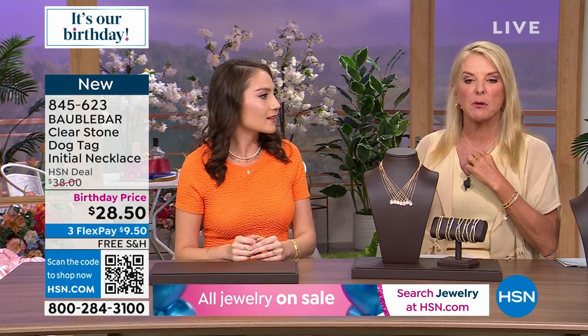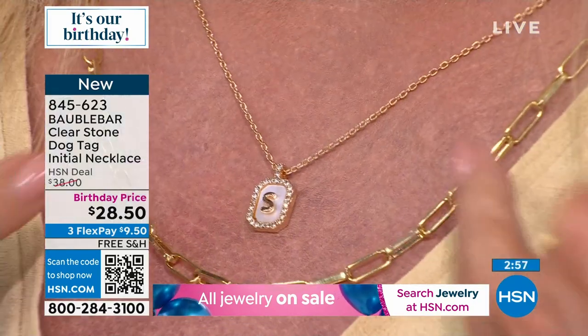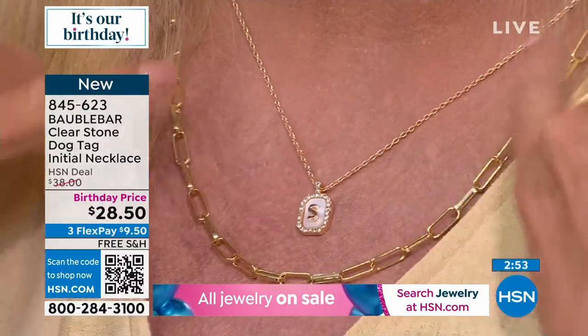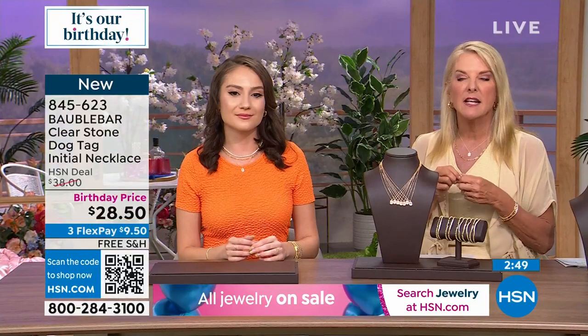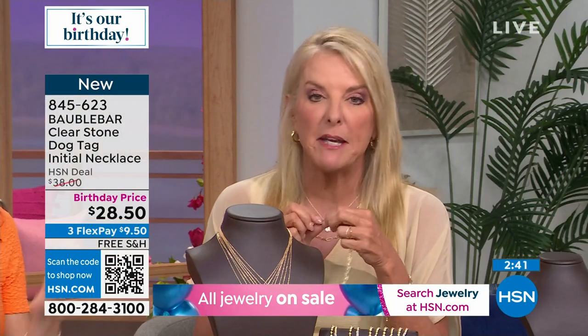There's the paperclip, here's my initial — and you can really have fun and play with these links. That's kind of the key to the whole line — play and have fun, do this layering. And I also love the line, especially for these pieces, if you're buying for someone who's not a big jewelry fan.